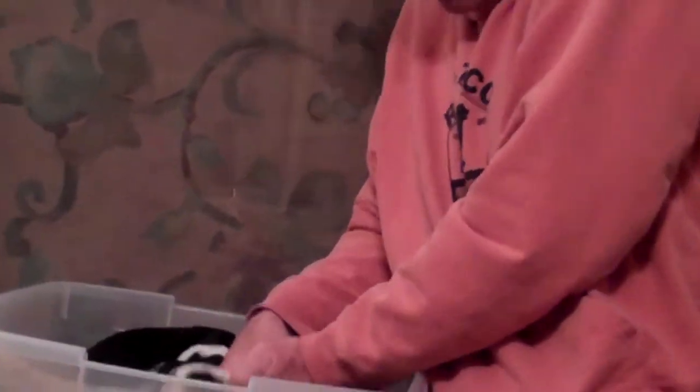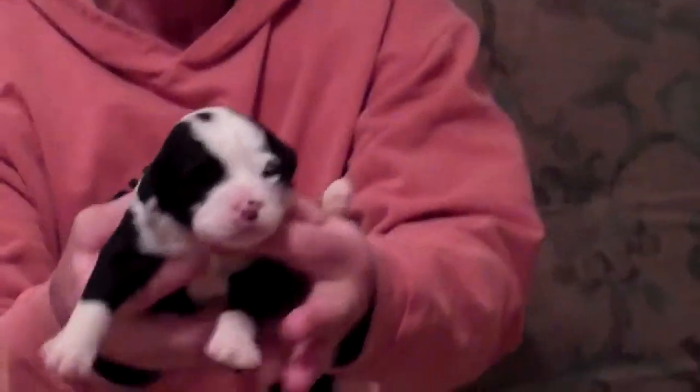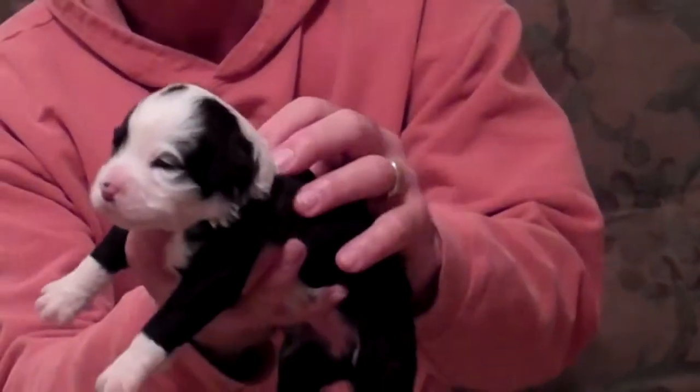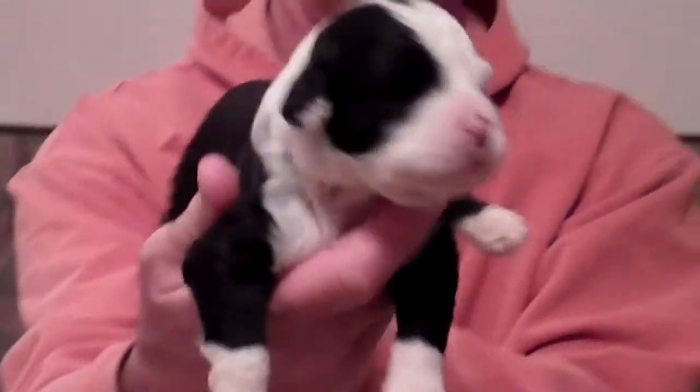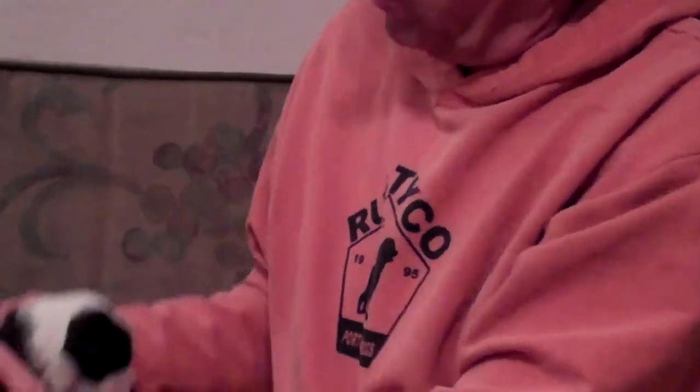The seventh puppy is a female. She doesn't have a collar, but she's pretty easy to tell who she is. And the eighth puppy is a female.